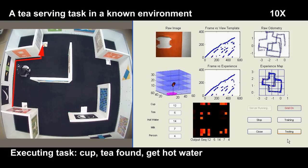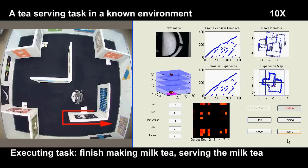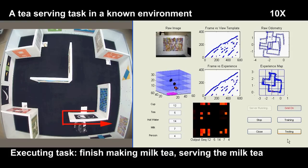Put the tea bag into the cup. Pour hot water into the cup. Add milk to the tea. Preparation of milk tea completed. Serve a milk tea to the guest.